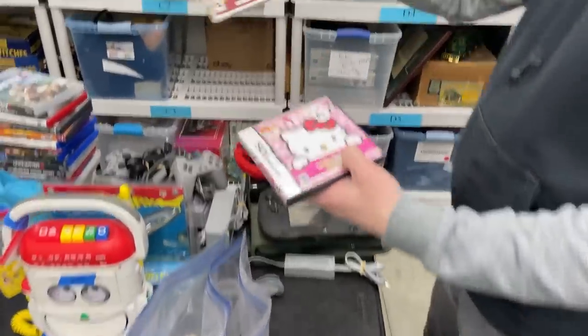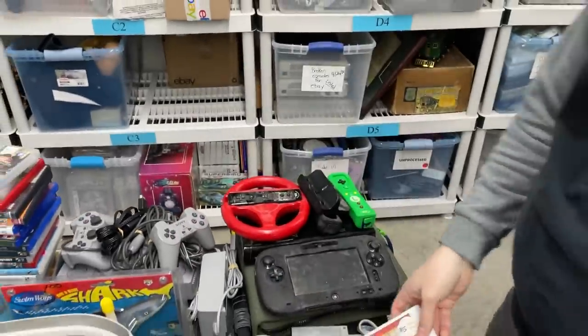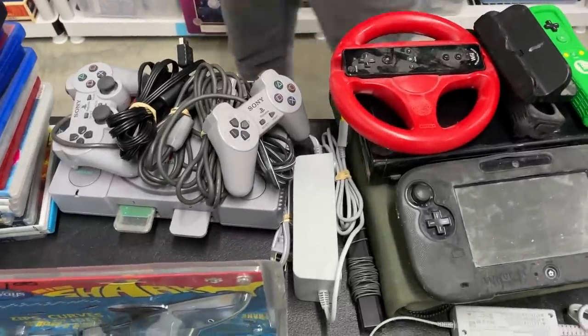Nintendogs games can be worth money — that's worth like $20. Same for Hello Kitty — that's worth about $15. Those were just kind of sitting on the table, so that was a nice little score. On an ask, at the two-hour mark, we got the Wii U and the PS1.